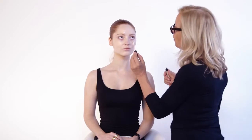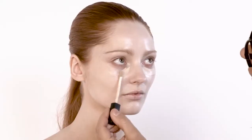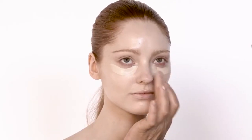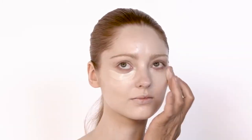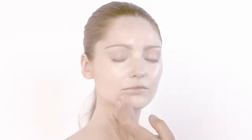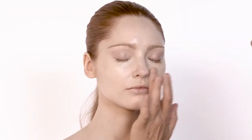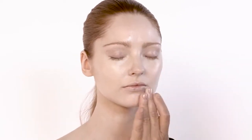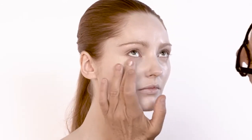Foundation is done. I'm now going to move on to concealer, which is number 10 in the correcting concealer. I'm going to put this generously underneath the eye — don't be frightened, it's going to be blended in. I'm going to knock this in and bring it down onto the nose area, which is really important. Just make sure it's really massaged and patted into the skin so it becomes part of your skin.